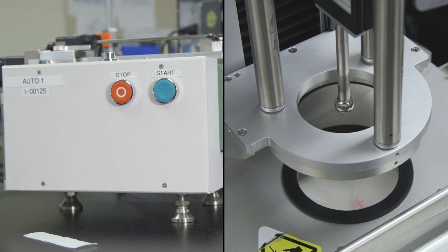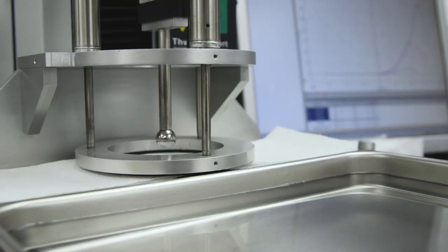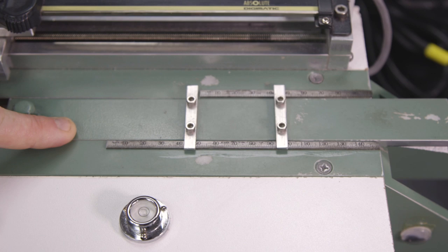Charmin's labs are bursting with old, new, and so-new-we're-not-allowed-to-film-it tech for testing TP properties. Machines are perfectly calibrated to test precisely how much force it takes, for example, to break wet and dry toilet paper with an object about the width of a finger. There are even machines to test exactly how paper will drape when it hangs off the roll.